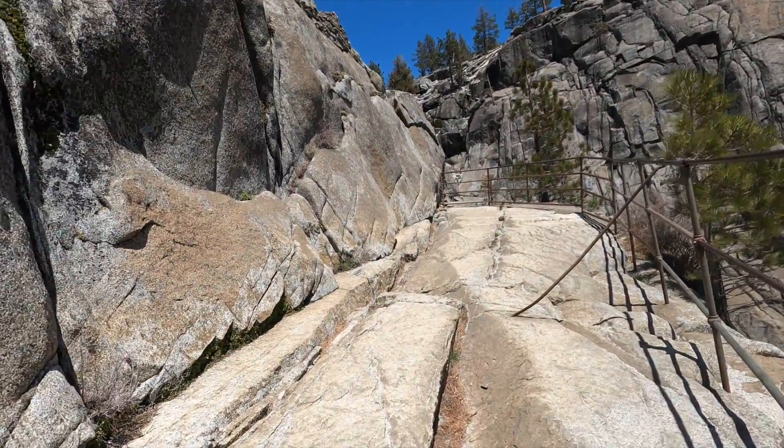But if you're not afraid of heights, I highly recommend you try it. I mean, you hiked all the way up there, you might as well. It might not be as scary as it looks, but it's definitely an adrenaline rush.